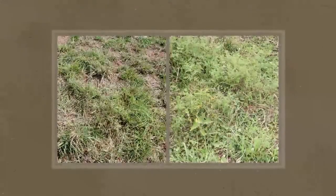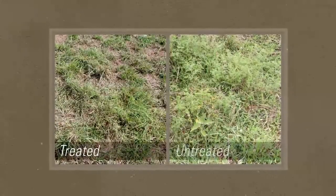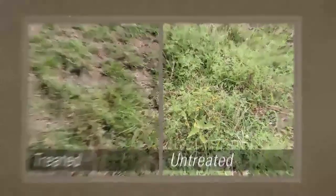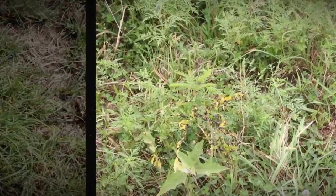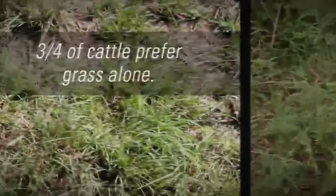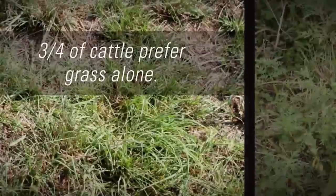Here's what the two halves of the pasture look like — treated on the left, untreated on the right. Close up, you can see that the untreated area consists of weeds, grasses, and clover. But three-fourths of the cattle clearly prefer to graze on the grass alone.